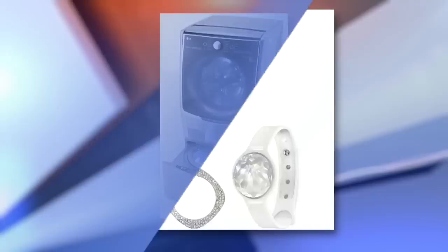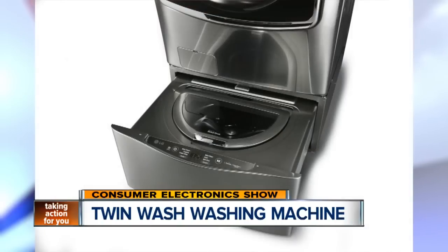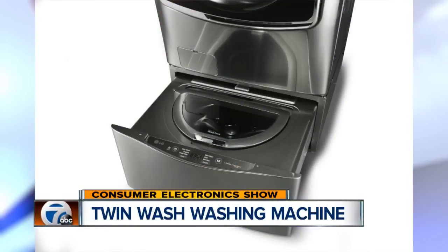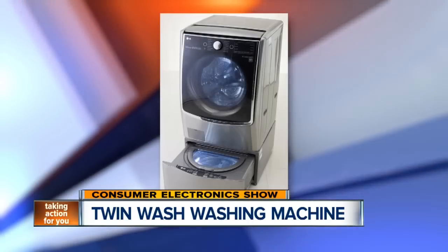And if you need to save time on some housework, a new gadget from LG Electronics could make laundry a tad easier. The company unveiled a washing machine with a twin wash system. The new system lets people wash two separate loads at the same time, thanks to a mini washer installed in the pedestal of the unit, which the company says will help reduce overall cycle time.